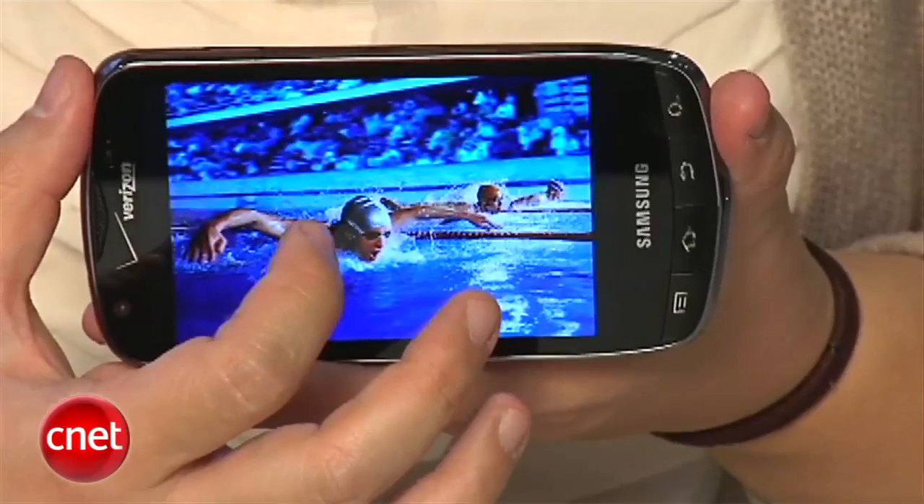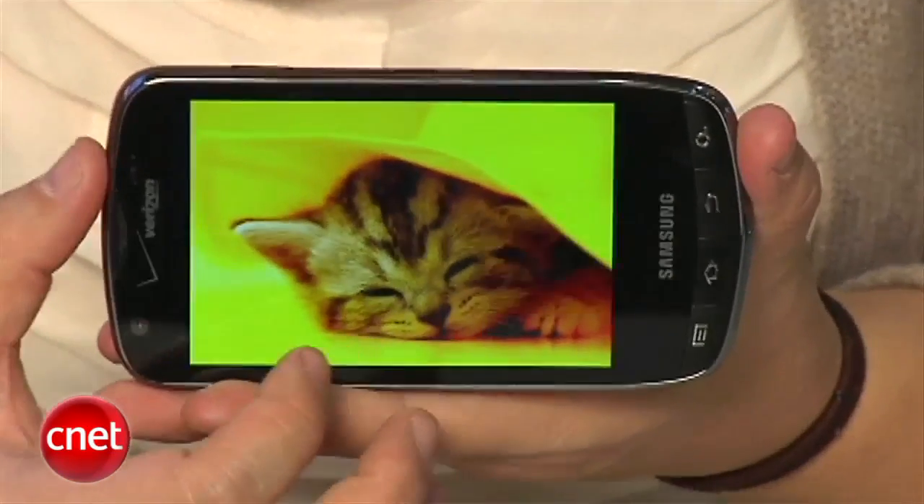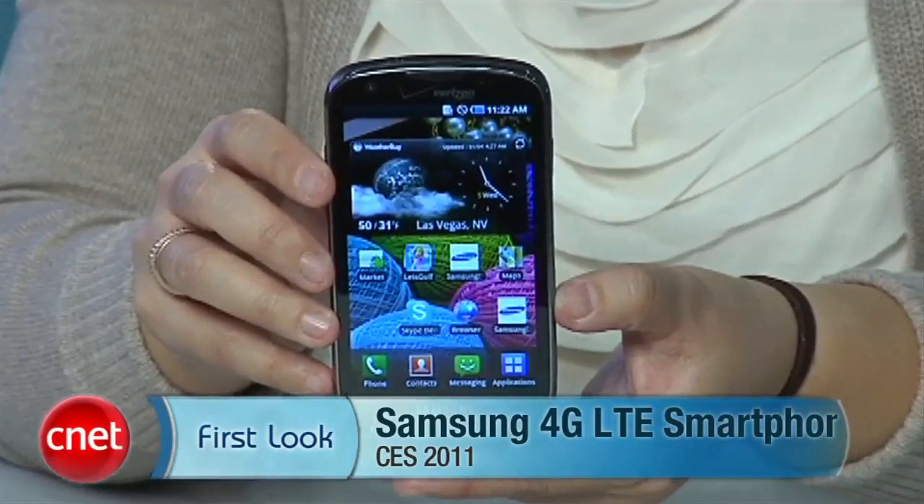We're definitely looking forward to checking this out. Again, it's one of Verizon's LTE devices coming in 2011, but pricing and availability date will be announced at a later time. I'm Bonnie Cha, and this has been your first look at the Samsung Inspiration.